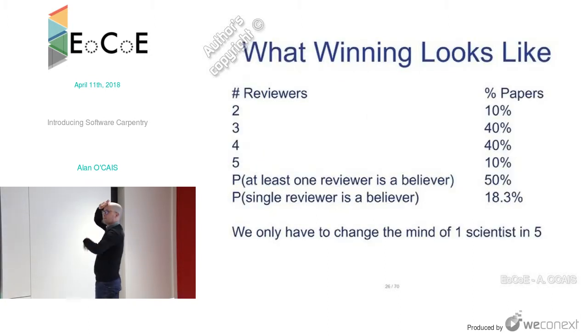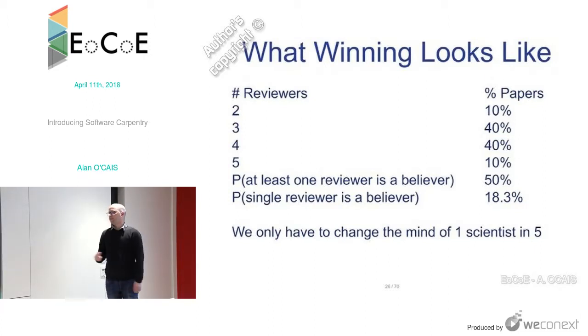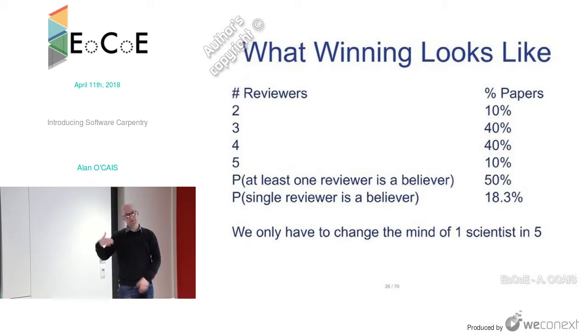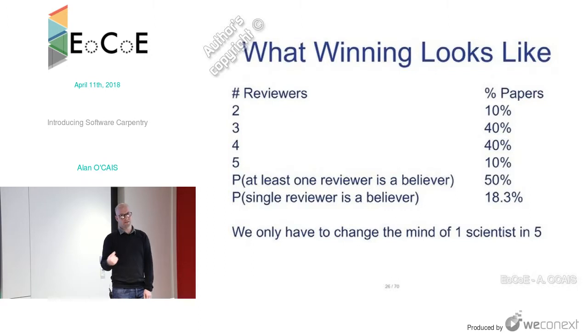What does winning look like in this space? If you look at how papers are split across reviewers — roughly 10% have two reviewers, 40% have three or four, another 10% have five — and if you only need one reviewer per paper to be a believer in this approach, the probability for any given paper is about 18.3%. That means if you convince one in five scientists, you have a chance of affecting, statistically speaking, every paper that's published.